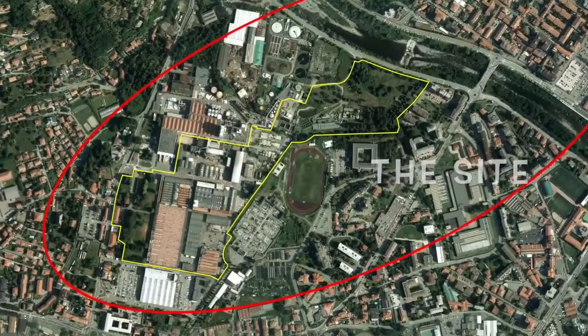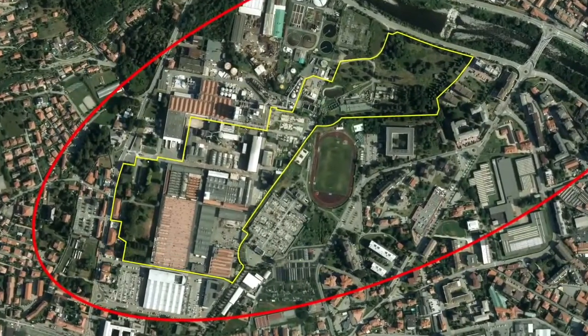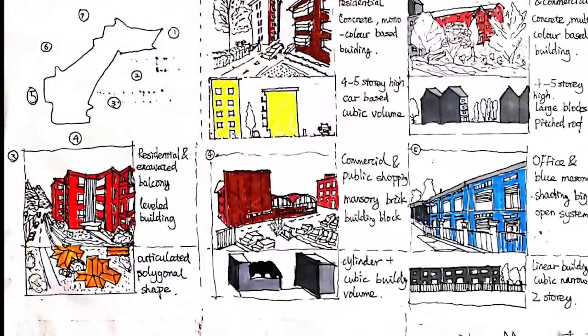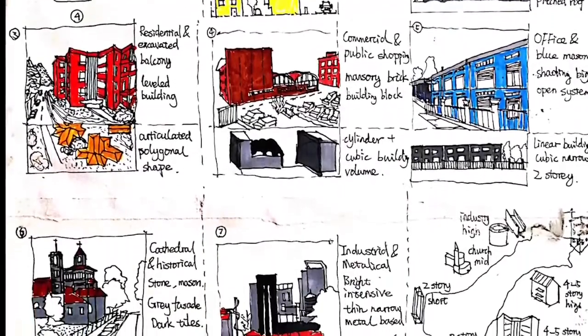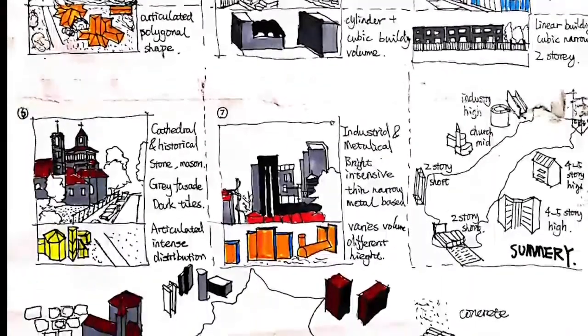Our team has four experts focusing on analysing the site both in macro and micro scale. To design relationships within and without, we managed to summarise the building content along the site by categorizing buildings into materials, volume, shape and color. We figured the pattern of the building contents distribution.